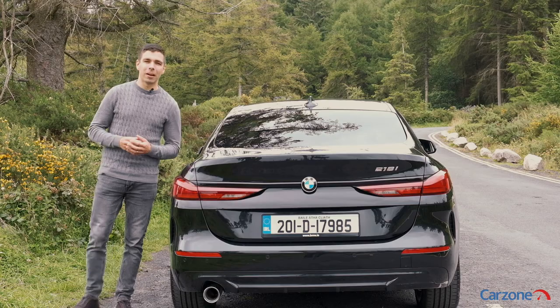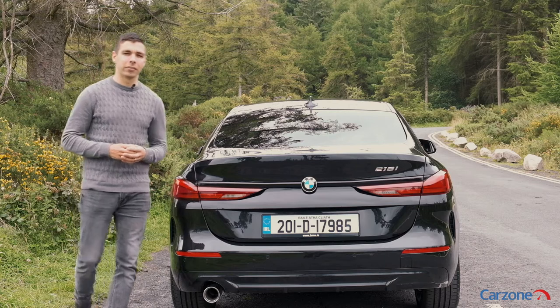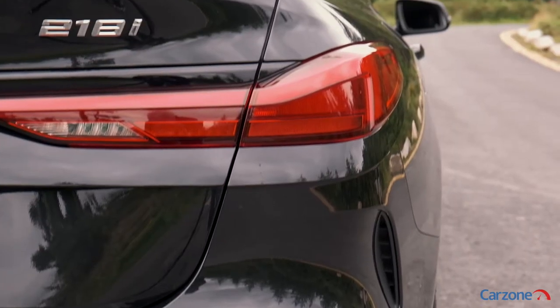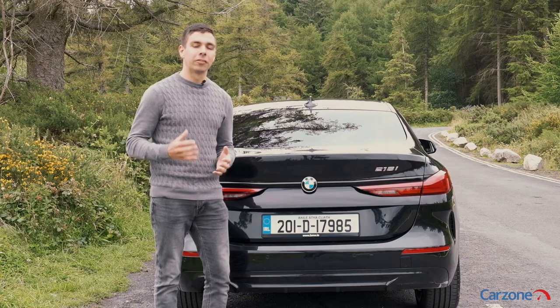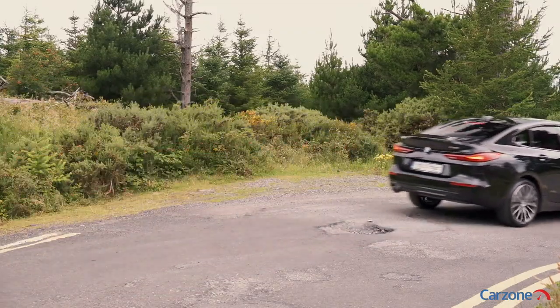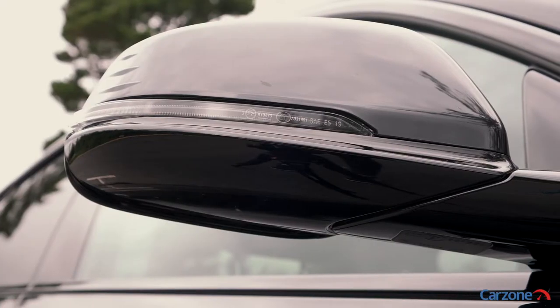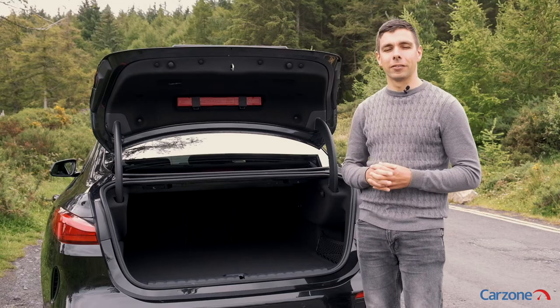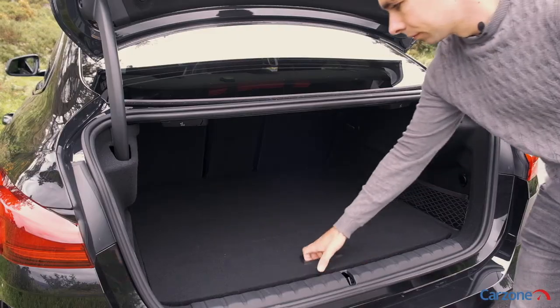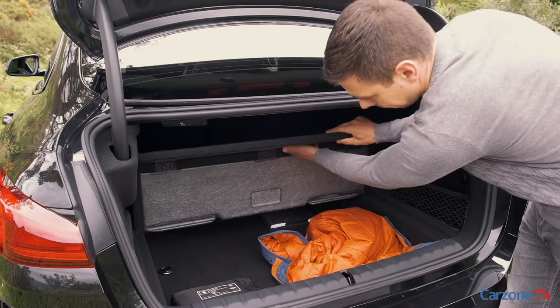We are driving the entry-level model in the 2 Series Grand Coupe range, the 218i, which uses a 1.5-litre three-cylinder turbocharged petrol engine. It's good enough for 140 horsepower and it can sprint from nought to 100 kilometres an hour in around 8.7 seconds. With 430 litres of space in the boot, the BMW 2 Series Grand Coupe offers reasonable practicality too, with this handy double floor.